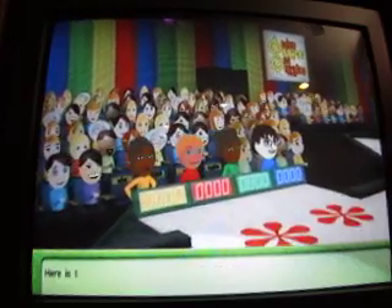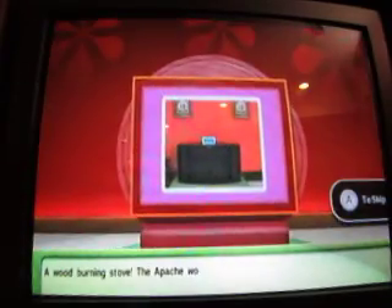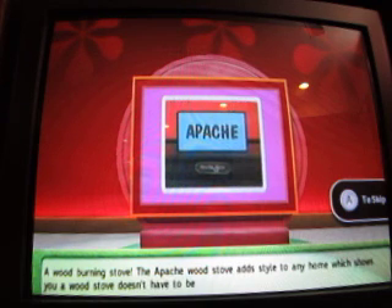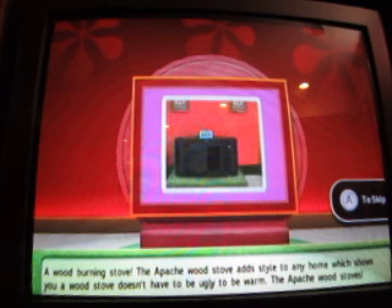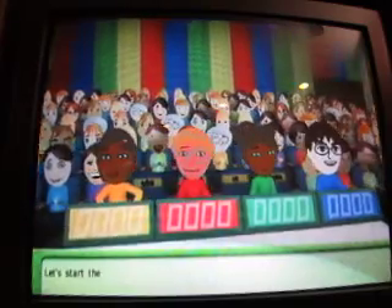Welcome to — here's the item up for bid. A wood-burning stove, the Apache wood stove, styled to any home. It doesn't have to be ugly to be functional. They'll go by or receive your favorite games here on the Decade's version of Price is Right. Let's start the bid.